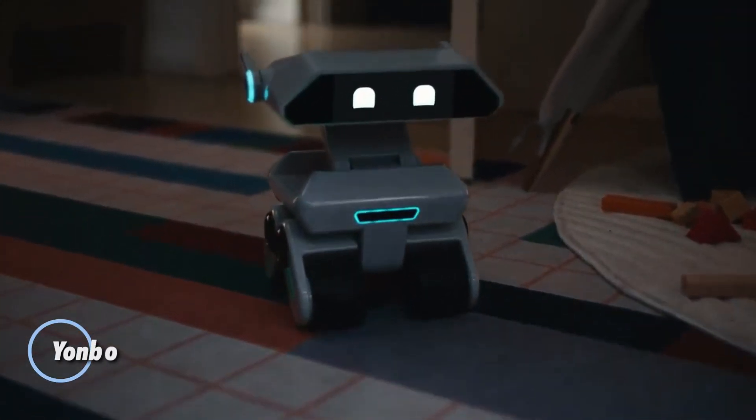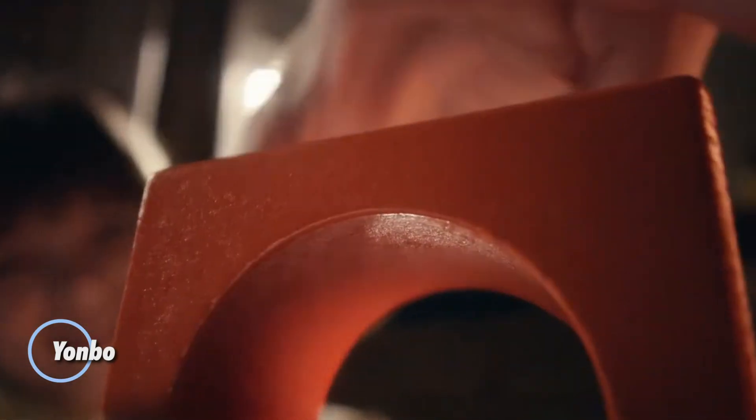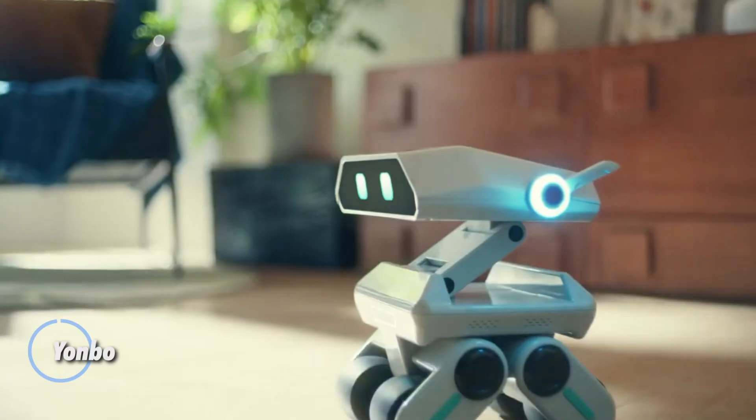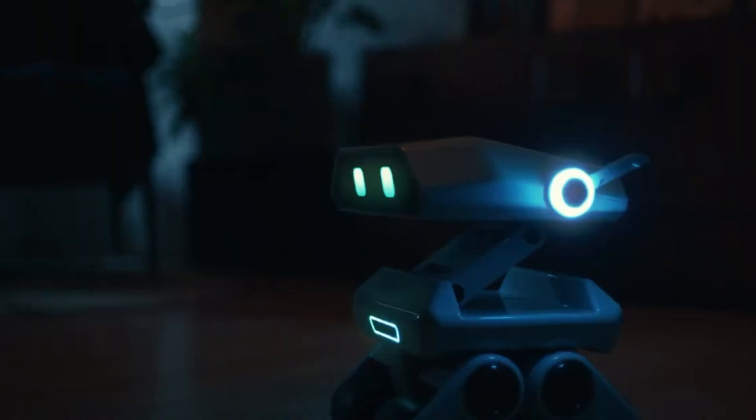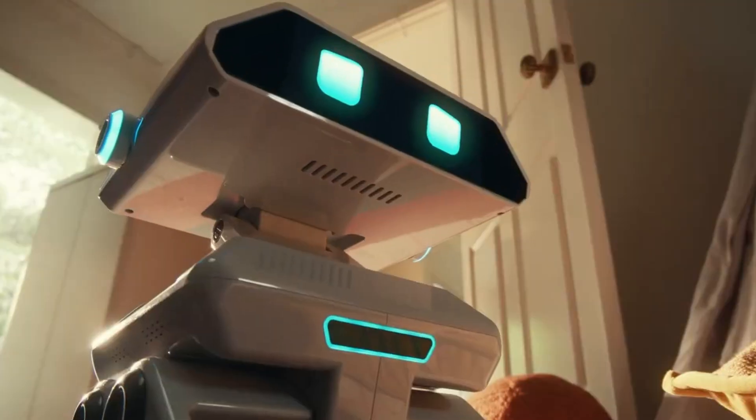In a world of smart devices that obey, a new kind of companion has arrived — one that listens, learns, and feels. Meet Yanbo, a 25cm tall home robot designed not just to assist, but to connect.